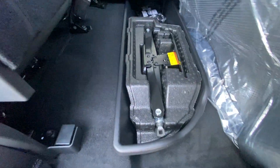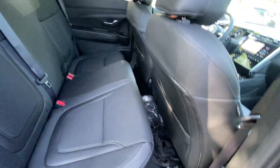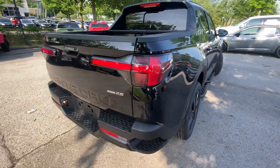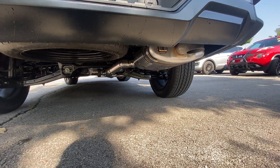The mats are in the way but there's the jack and all that. Taking a quick look underneath the vehicle — the spare is right there and there's the exhaust.